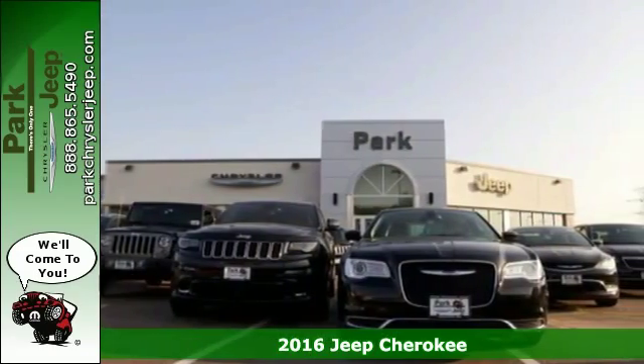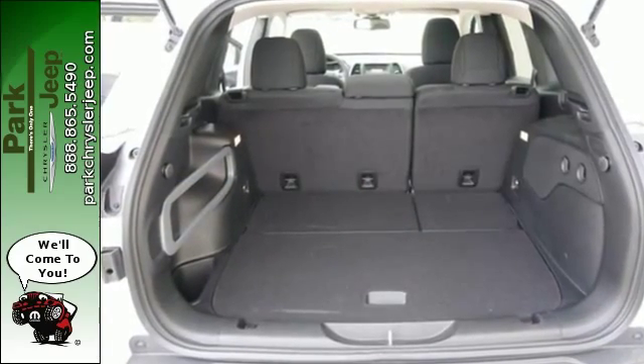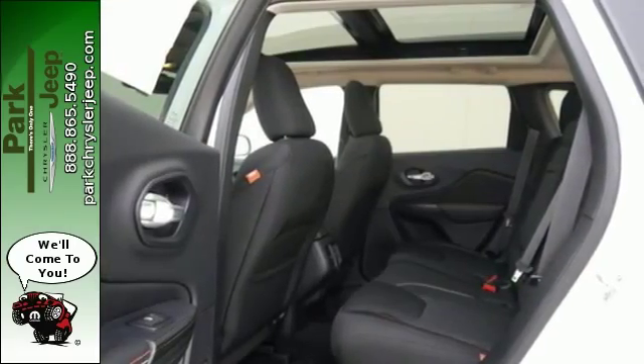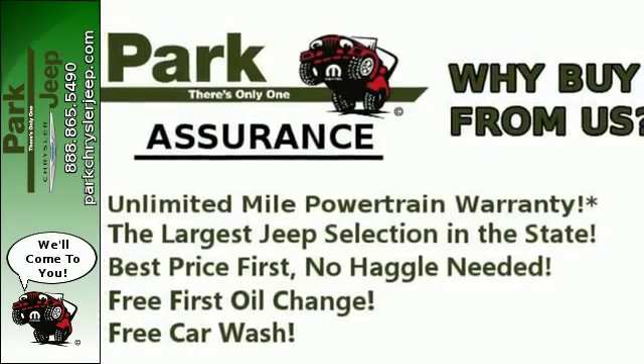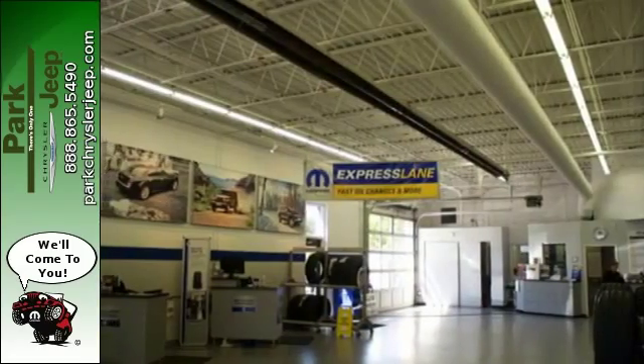A smooth, sedan-like ride is enhanced by a versatile interior that can comfortably carry passengers and loads of cargo with equal ease. The Jeep Cargo Management System grants maximum flexibility and the 2.4-liter engine gives you satisfying power and exceptional fuel economy.